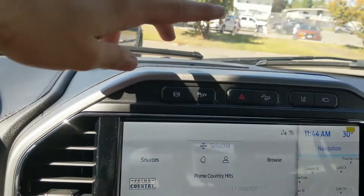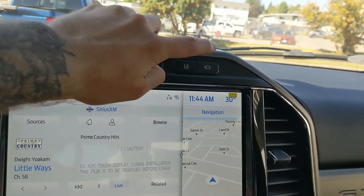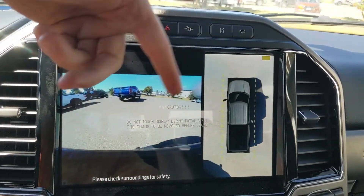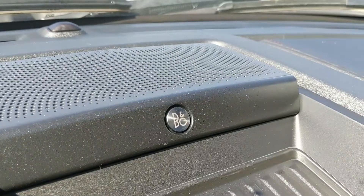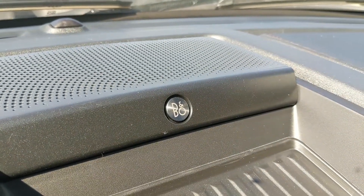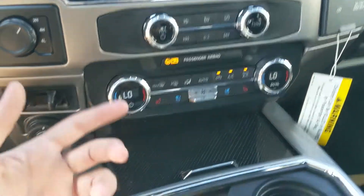Above the backup camera display you have your diesel exhaust brake, traction control shutoff, hazards, hill ascent assist, lane keeping system, and your camera view again with your front-facing camera. Above that you have a premium B&O sound system, so your audio is going to sound pretty decent.